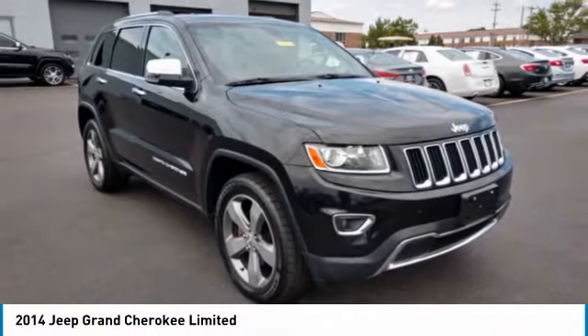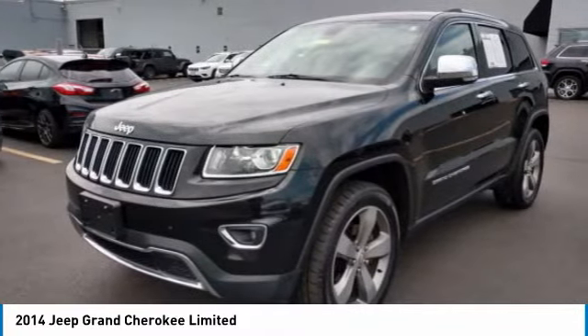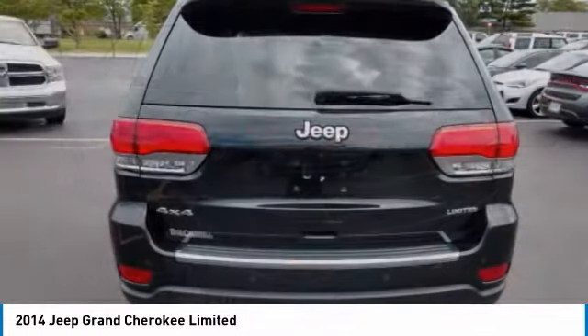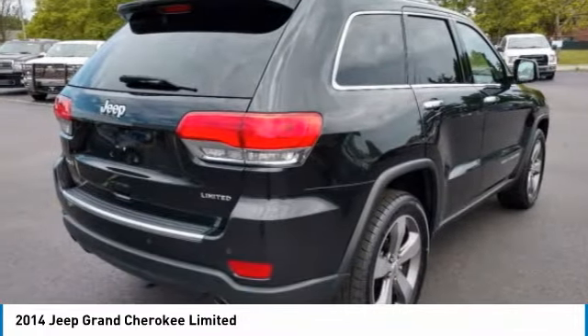Looking for the right vehicle? Check out the 2014 Grand Cherokee. The Jeep Grand Cherokee offers superior off-road capability, comparable to that of the upscale Land Rover LR3. This makes the Grand Cherokee a fine choice for families who venture off-road or vacation in the mountains or other remote areas.